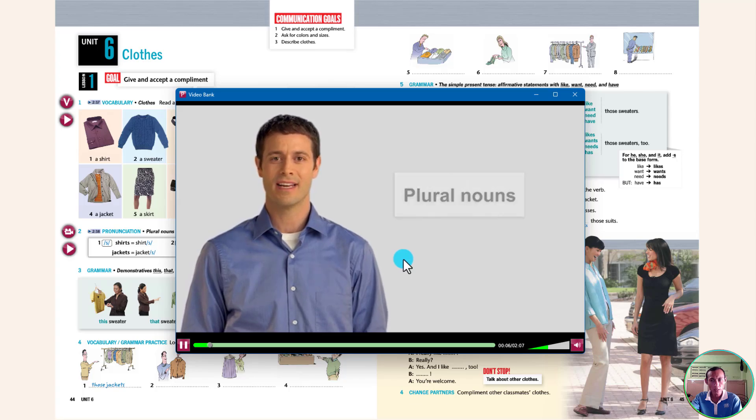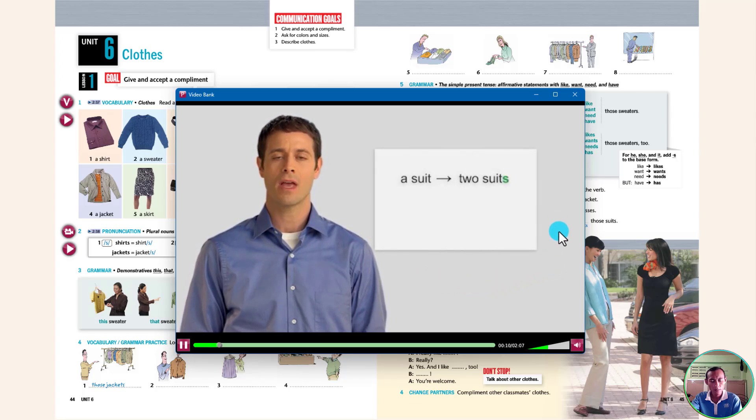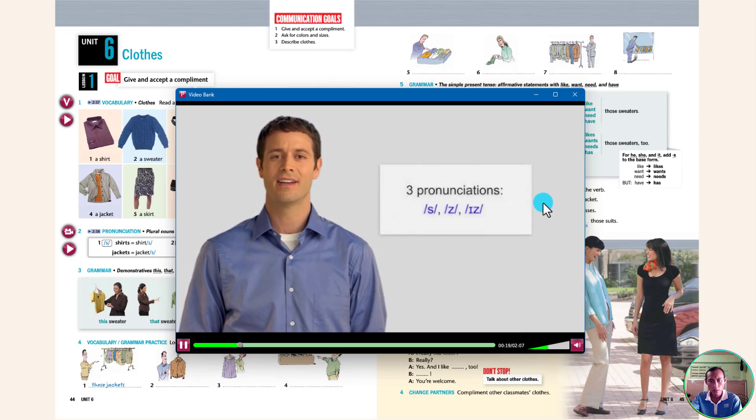Plural nouns. We add S or ES to make a noun plural. For example: suits, ties, dresses. The plural ending has three pronunciations: S, Z, and IZ.